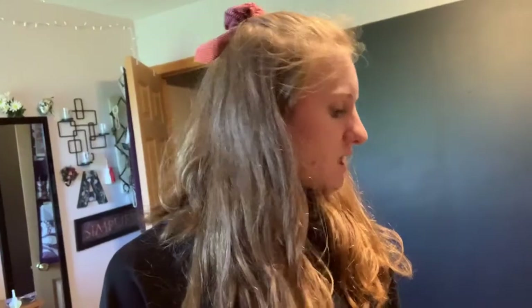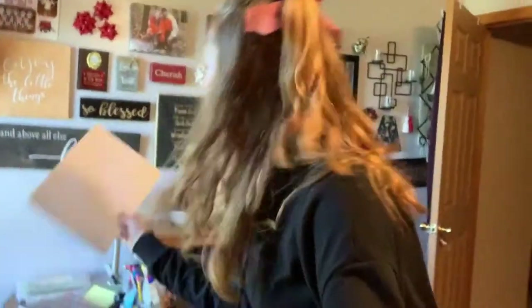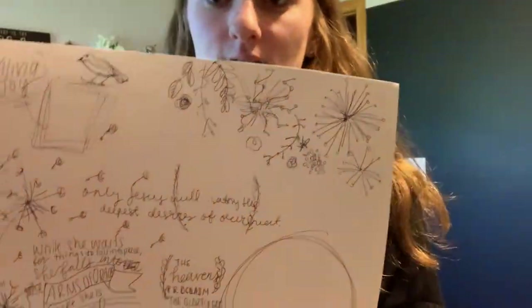I got these chalk markers for Christmas. They're just normal chalk markers — just look them up, you'll be fine. I'm just going to do a time-lapse of me drawing this. I have my whole plan right here — it's a little messy, but I have it all kind of planned out. I'm kind of just doing a bunch of little stuff instead of one big thing, but it's a chalk wall so you can change it all the time. So here we go.